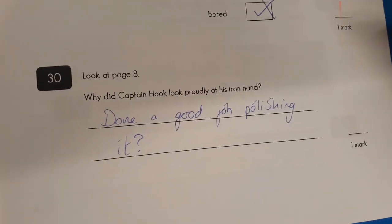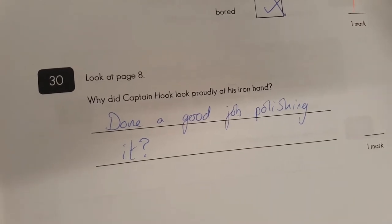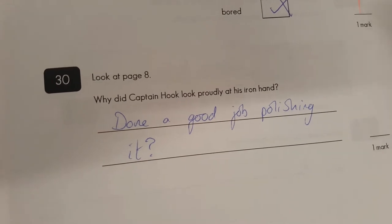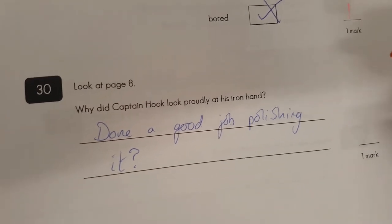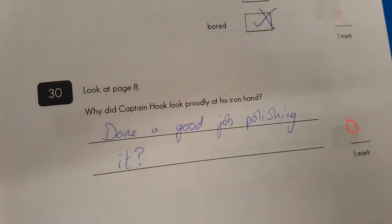Look at page eight — what did happen? Done a good job polishing it? Probably not. I think it's more because it's worth a lot. It was useful for combing his hair — what else could he use it for? It had lots of homely uses. Nobody else has got one — it's very unique. I'm afraid nothing to do with polishing it, and you get zero marks there. Sorry.